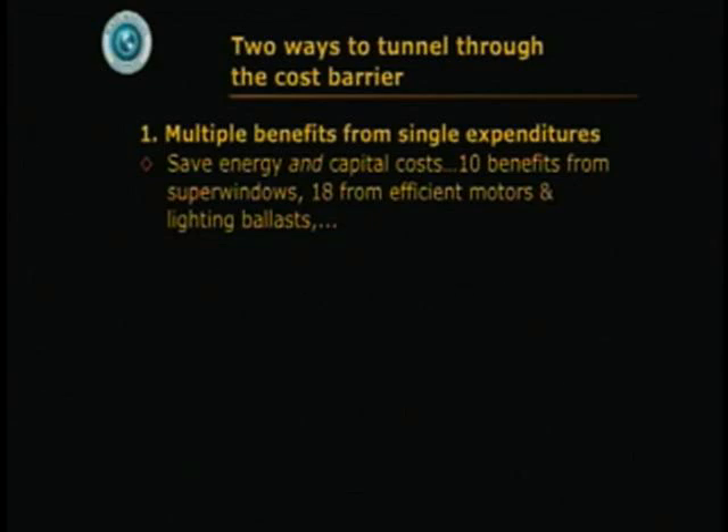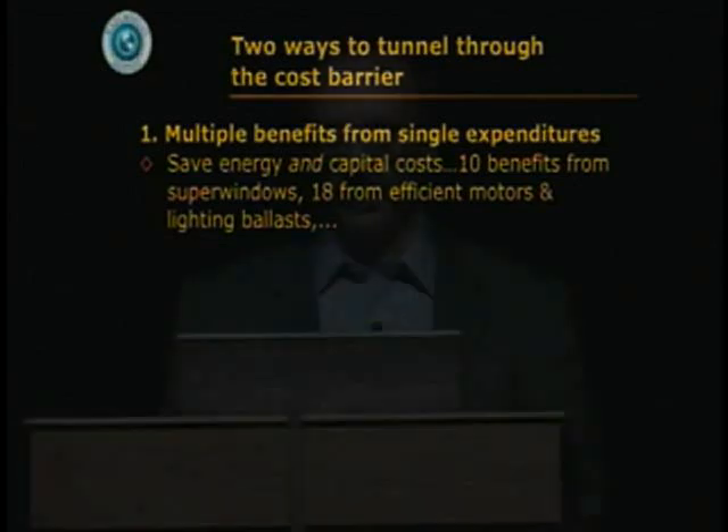There are 10 benefits from super windows, 18 from very efficient motors, 18 from lighting ballasts, and so on — and you can do this sort of thing throughout the design. The arch that holds up the middle of my house has 12 different functions or benefits, but I only pay for it once.